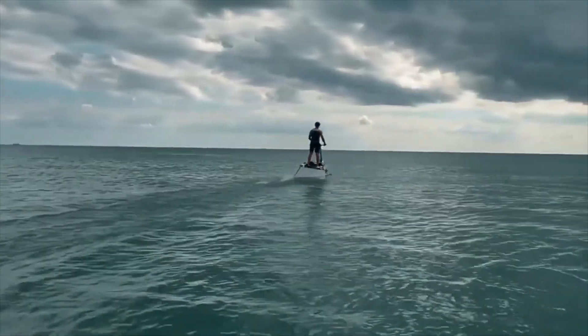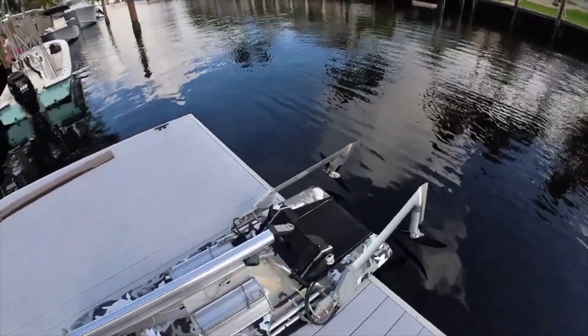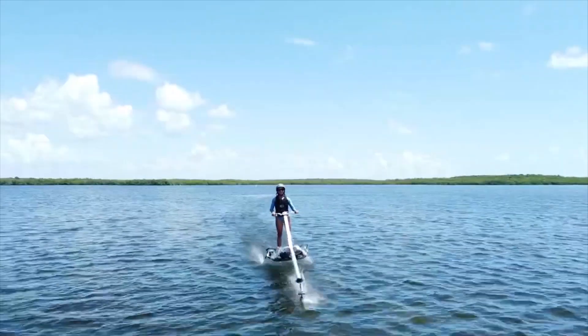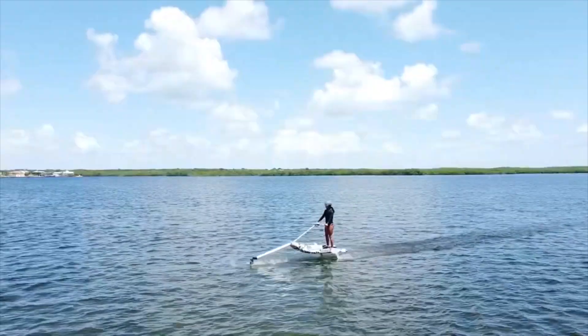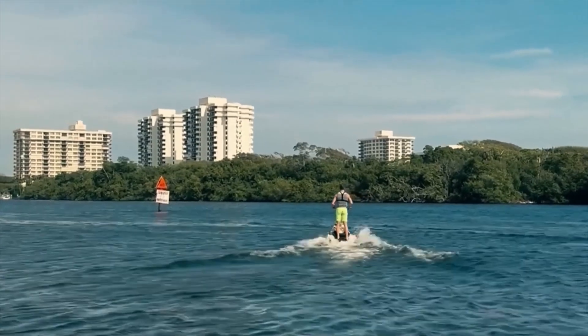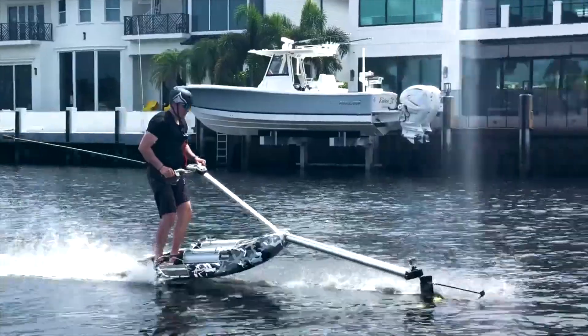At 3.5 meters long, it's compact enough to fit into most storage spaces without hassle. Another great feature is its removable battery modules, which make recharging or replacing batteries a breeze. If you're looking for an exciting and practical way to enhance your water sports experience, the Hydroblade is definitely worth considering.